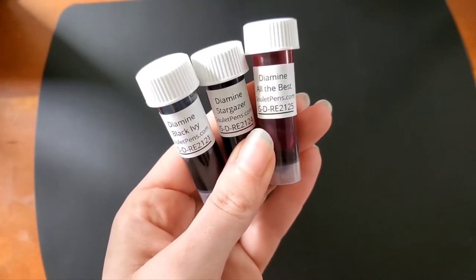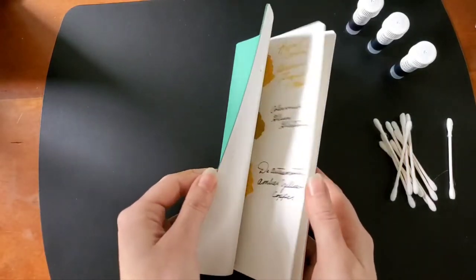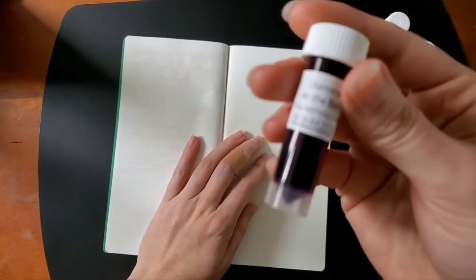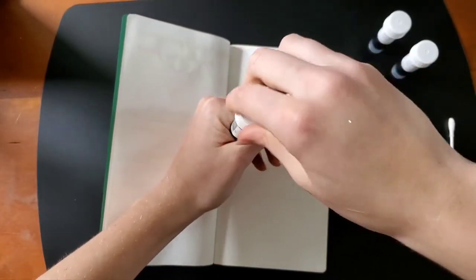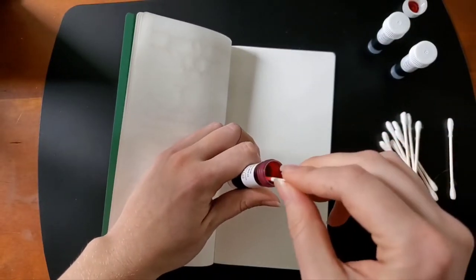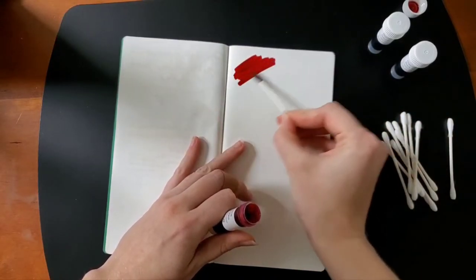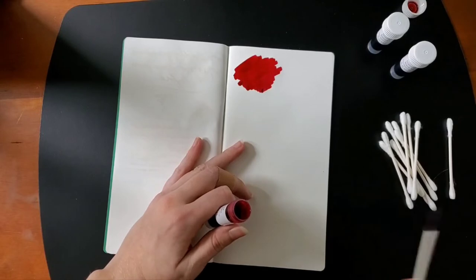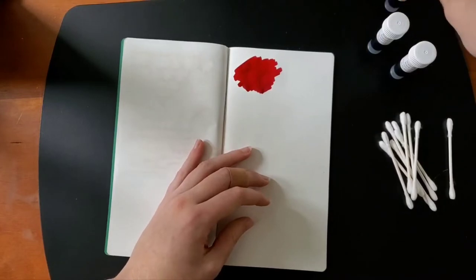Black Ivy, Stargazer, and All the Best — I want to swap these real quick, I'm very excited to see these. I am most excited for the All the Best. I really love gorgeous red inks, and this one looks like it's going to be a little different than what I typically see. That is gorgeous — a beautiful red petal rose. My goodness, that's stunning. So that is the All the Best.